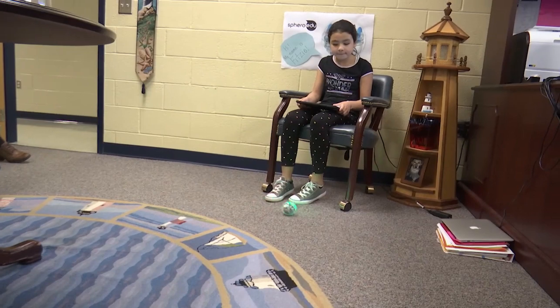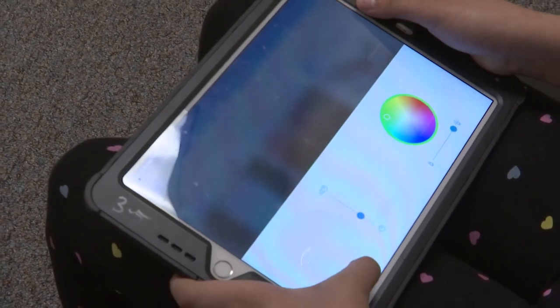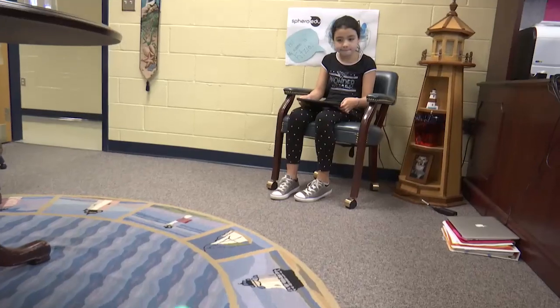Students have quickly picked up the skills needed to manipulate their drones. Even if you make mistakes with it, it's still something that you're learning. So if you do something wrong with it, you obviously know the next time how to control it better.